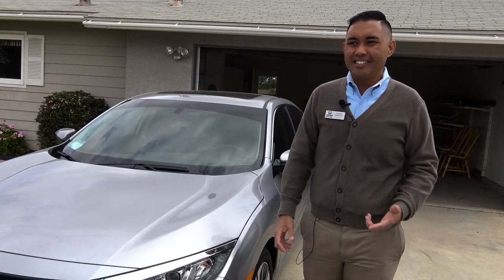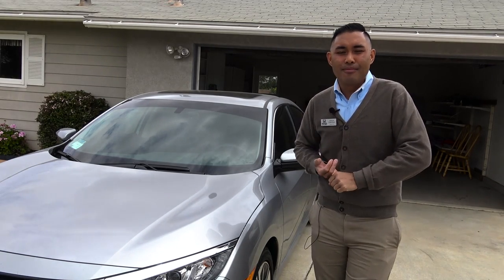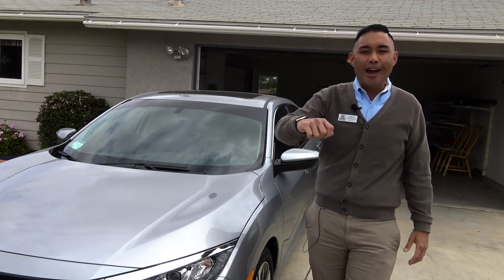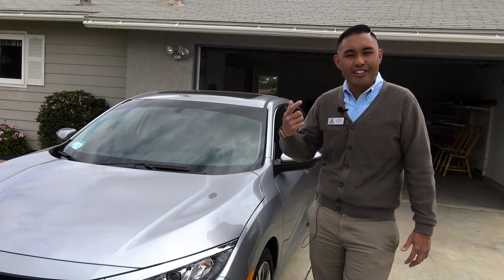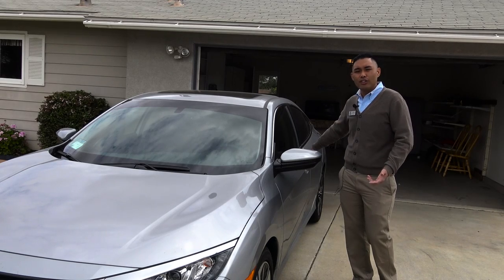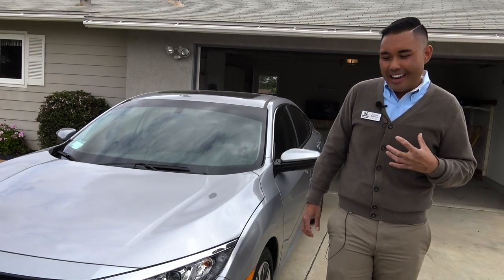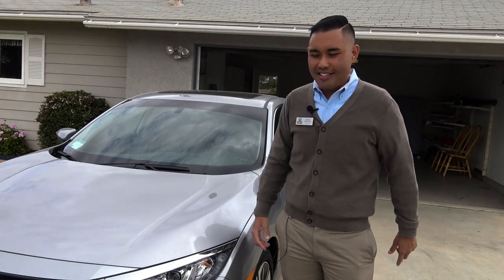Going back to the key — this car has the smart key entry system and push button start. I've gotten used to it to the point where I'm no longer grabbing for the key when getting out. You have buttons on the sides to lock, and you can unlock the car by putting your hand in the door handle — there's a sensor there. As long as you're within three feet of the car, it will unlock. It's so interesting reviewing my own car!